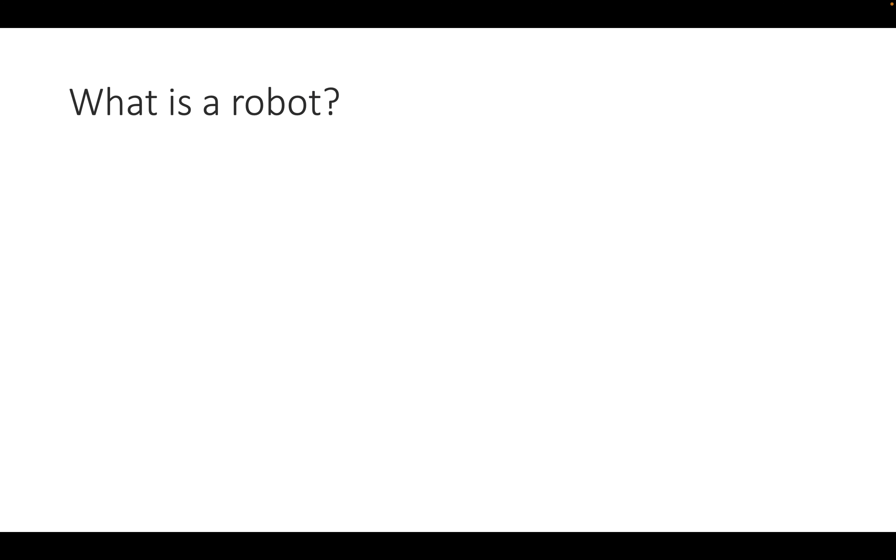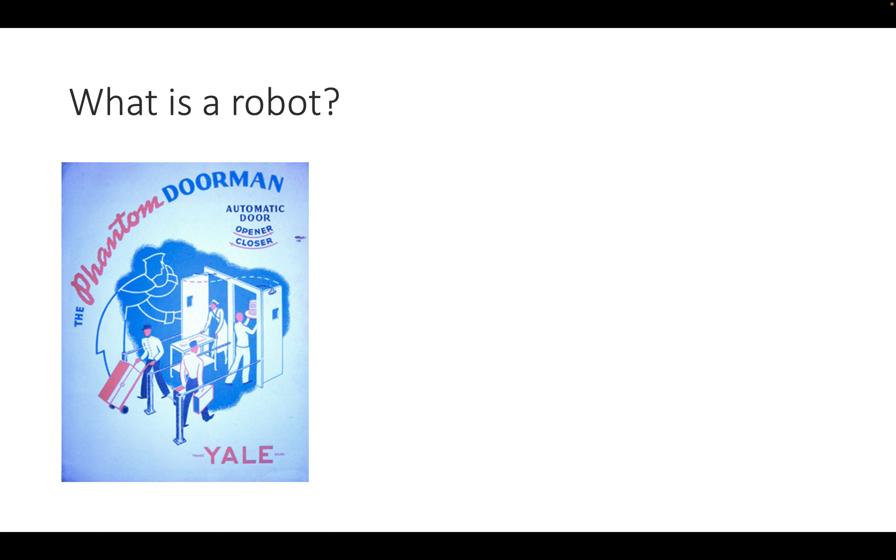What is a robot? This is probably the first question you should ask. Very early on we've seen things that operate magically, like opening a door when people stand in front of it — the phantom doorman. It has sensors, actuation, and makes basic decisions such as opening and closing the door. But this is probably not a robot.